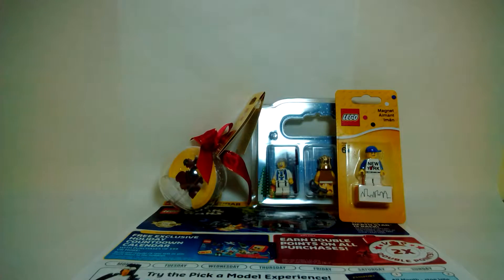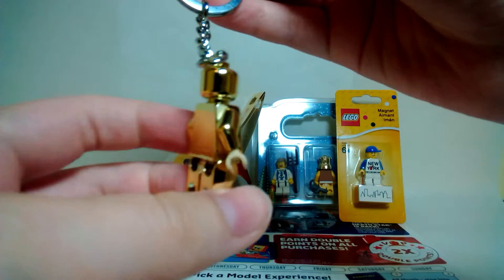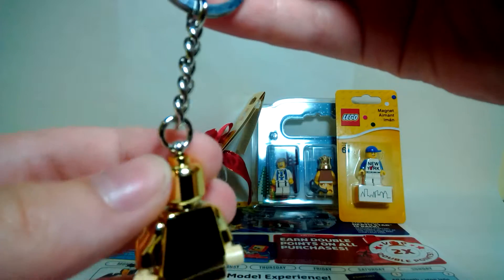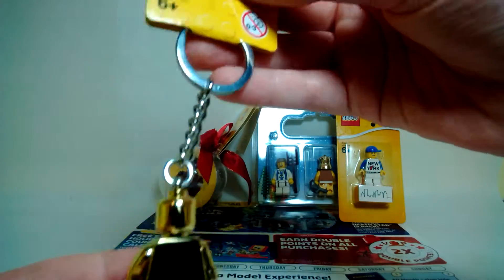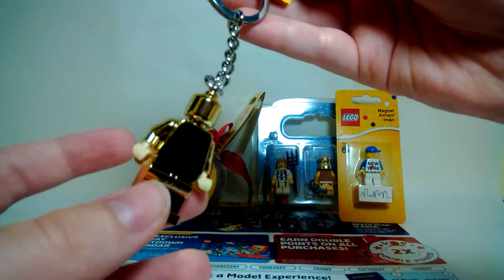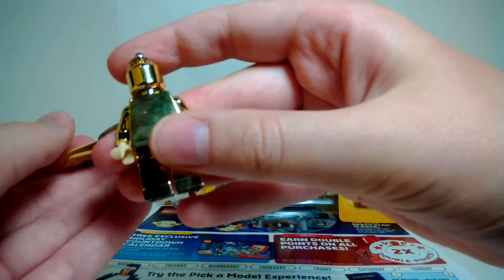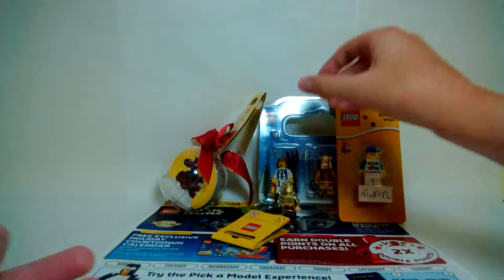I also saw this on the big keychain wall — a chrome gold minifigure. I'm not really sure what it's supposed to represent, but I just saw a chrome gold figure and thought it looked really cool so I picked it up. I would have liked it if they had spray-printed chrome onto the hands too, and it would be even better as just a regular figure without the keychain, but it's still really cool.